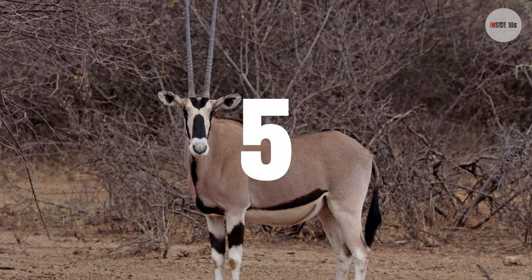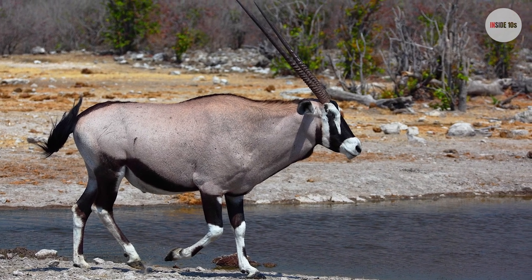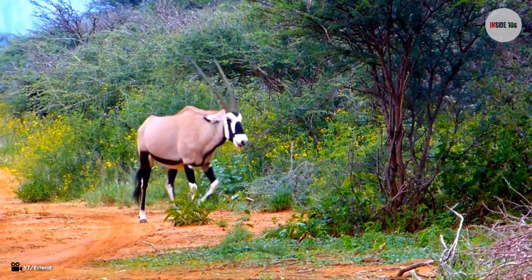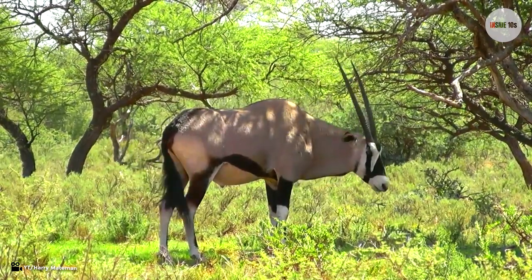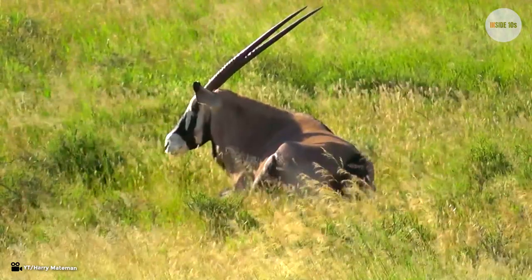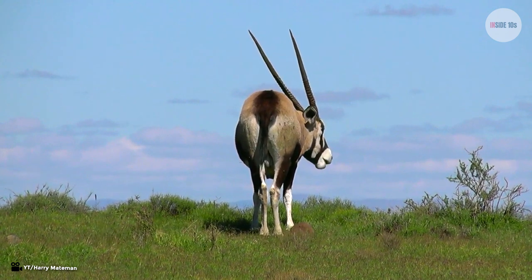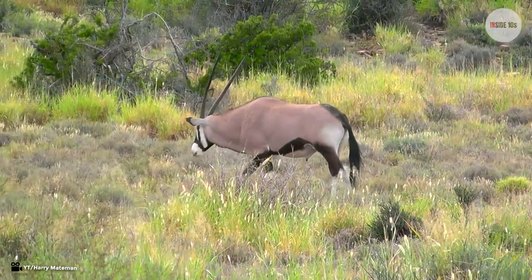Number 5: Oryx. The Oryx are one of the largest antelope species, easily recognizable by their long horns and long horse-like neck. Their horns reach up to 30 inches in length. Unlike males, female Oryx have longer and thinner horns. Oryx use their long sharp horns to defend against predators. They have an excellent sense of smell, can live for weeks without water, and can run at a speed of 35 miles per hour — amazing animals.